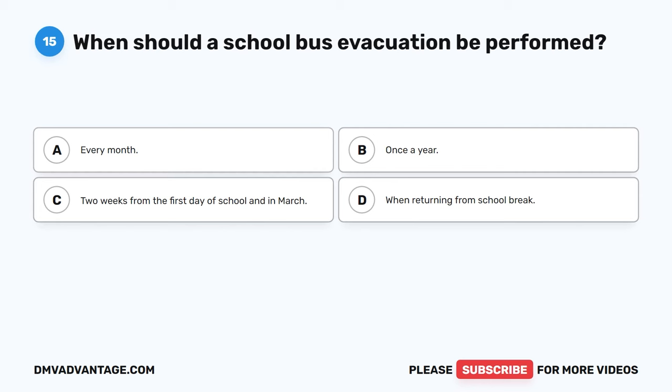Question 22: What areas of the school bus must be inspected daily? The correct answer is D, all of the above — inside, exterior, and mirrors. Drivers must conduct a pre-trip inspection when using a bus for the first time every day. Performing daily inspections helps prevent breakdowns on the road and is important for driver and passenger safety.